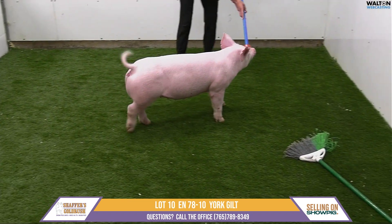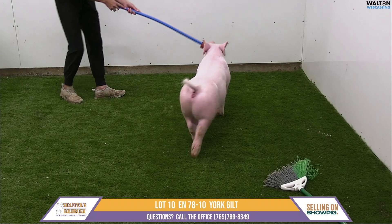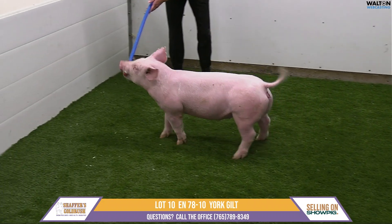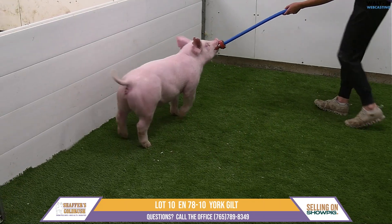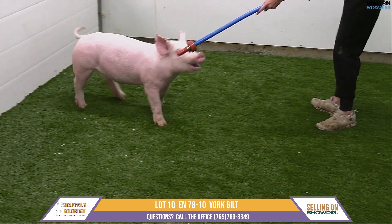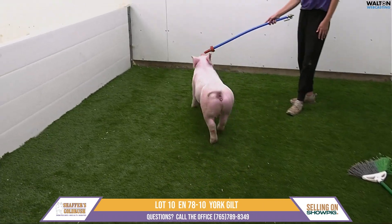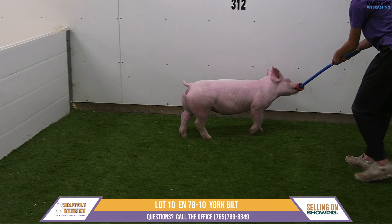Now we have lot number 10, this is 78-10, another one of those bad boy Kodiak Yorkshire gilts. As I described, the sal power that's sitting behind this one and the brood potential — I think this is one that combines both that show ring look with some of that added power and design to her.